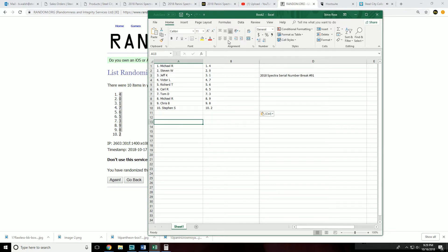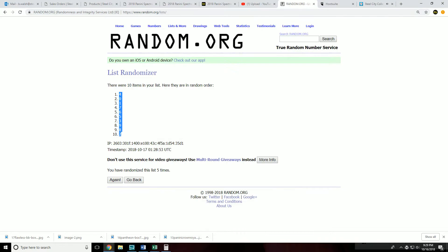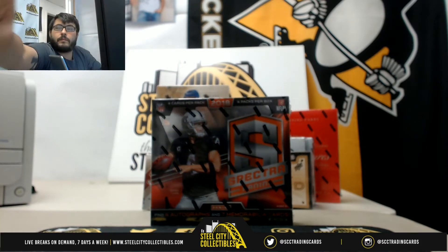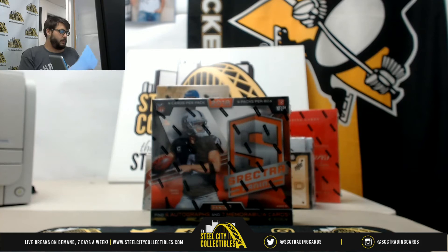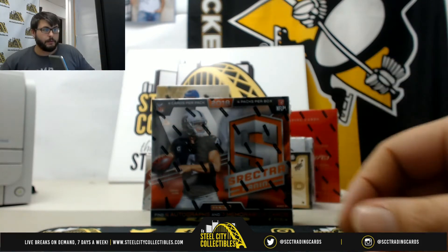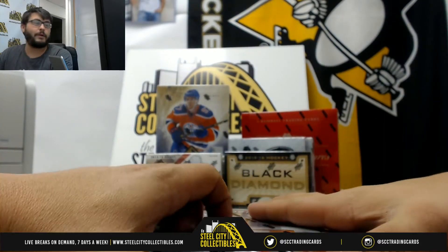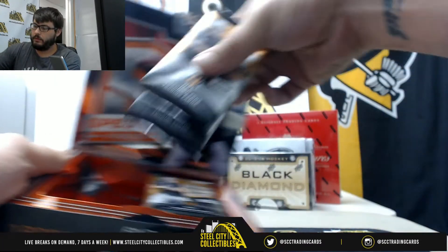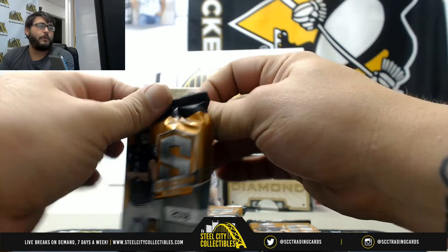Taking it back to the cards. Let's try YouTube one more time — still not working. Here we go, good luck! Sorry for those viewing this after the live stream. Pack number one, good luck!